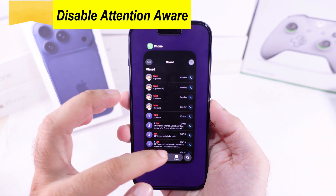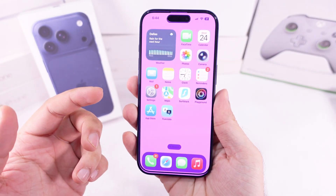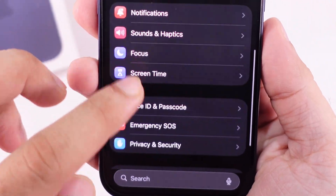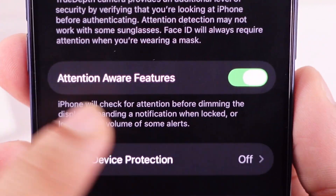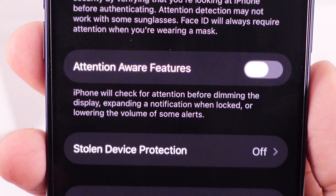Some iPhone users reported that the iPhone ringtone slows down automatically when the iPhone is ringing because of the Attention Aware feature under the Face ID settings. Open the Settings app, scroll to Face ID and Passcode, enter your passcode, scroll down to find the Attention Aware Features toggle, and disable it to stop the ringtone from slowing down automatically.